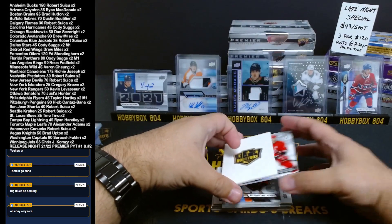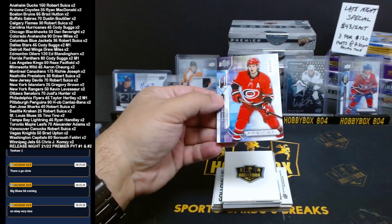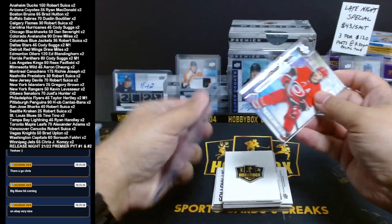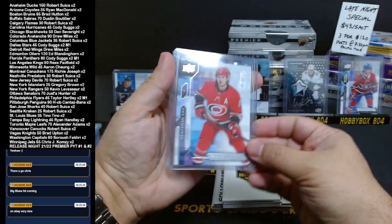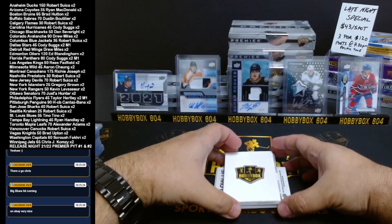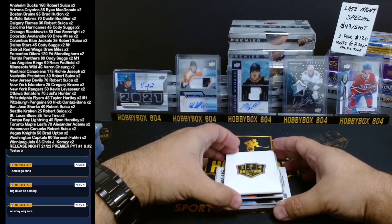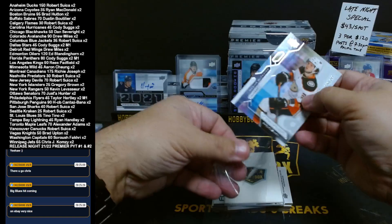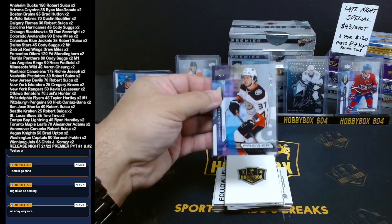On top we have a Carolina hit — Sebastian Ajo, 46 out of 299. I'll be posting another break tomorrow at 3 p.m. for TGIF — another case of Premier will go up, times 2, just like this one. Going to the Anaheim Ducks: Mason McTavish, 256 out of 399.